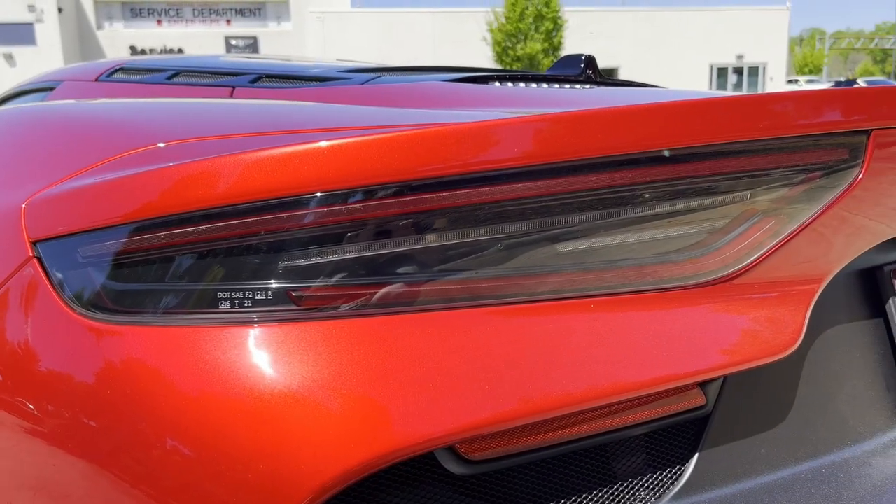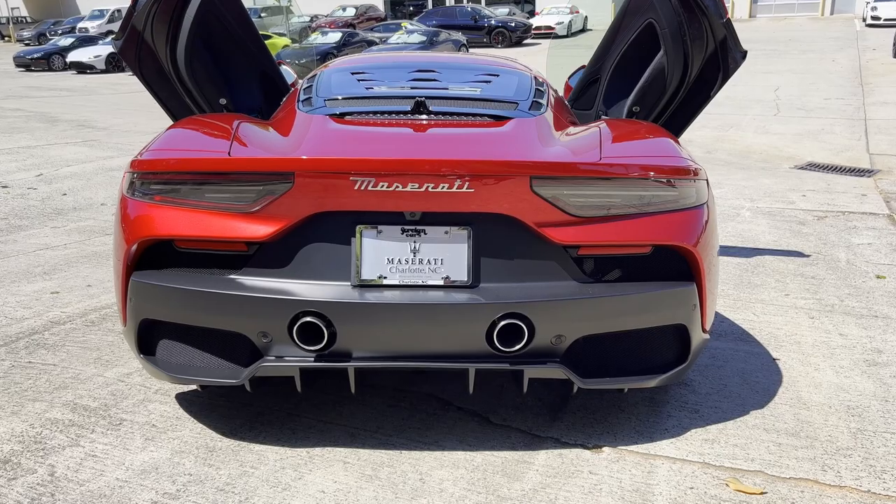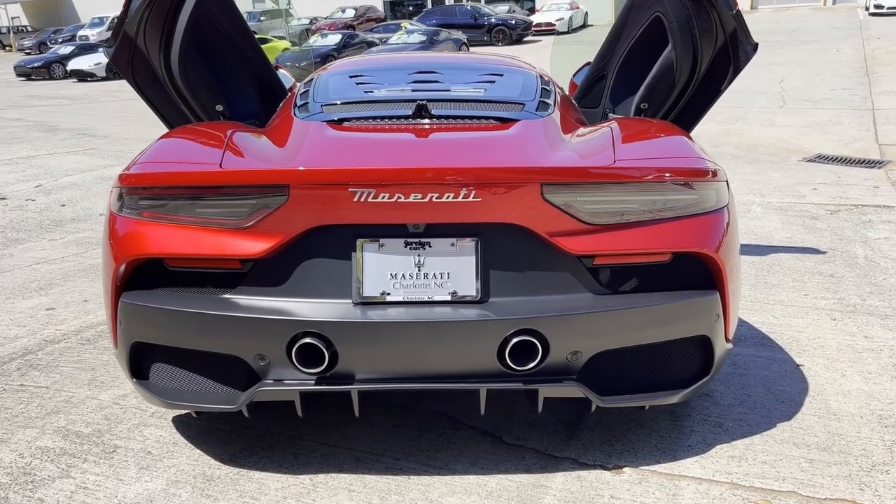The taillights are serious. And if you're racing against this car, you should get used to this view because you'll be seeing a lot of it.